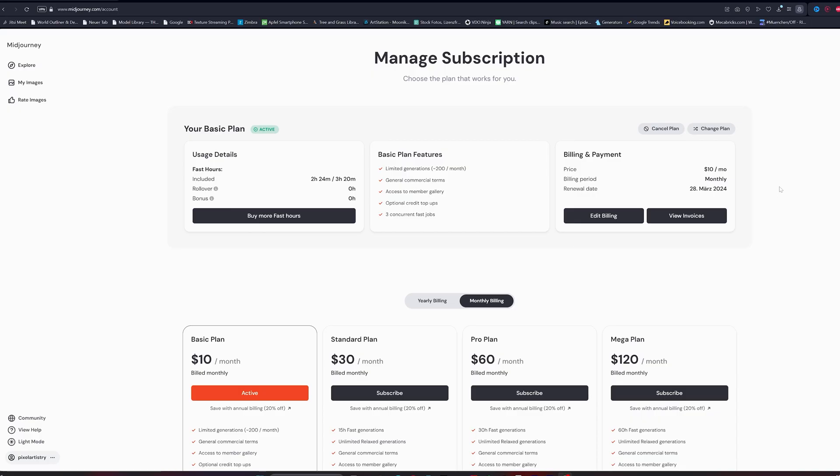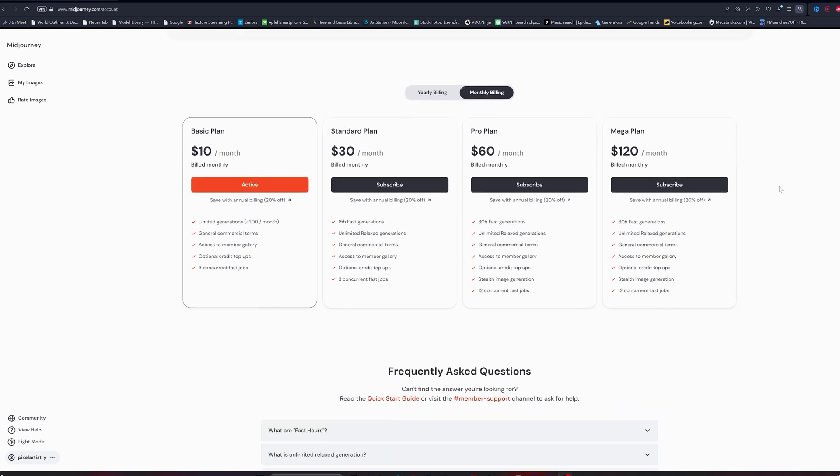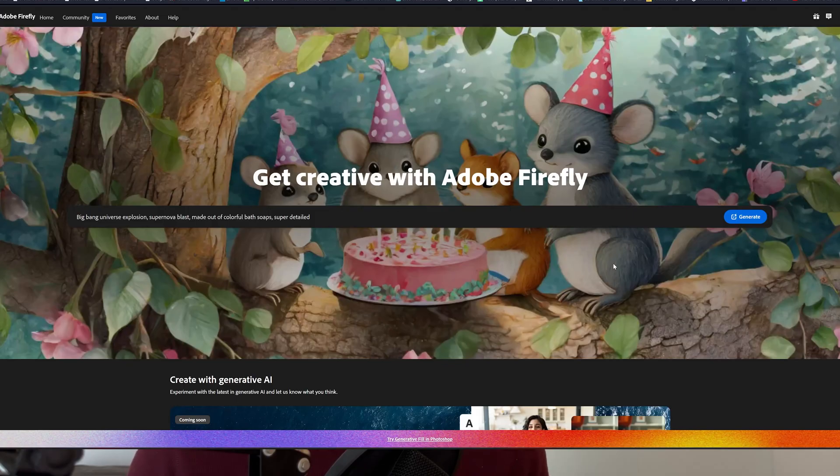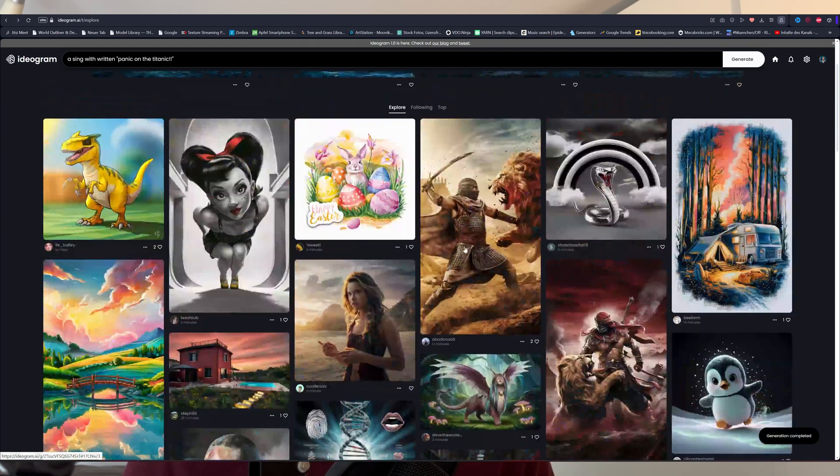I read a lot of comments recently asking if there are any better alternatives to Midjourney out there, because Midjourney is quite pricey — you've had to pay for their subscription model for almost a year now. So I thought, why not show you my top five favorite Midjourney alternatives? The best thing about them is they are almost free or way cheaper than Midjourney and achieve the same level of quality.